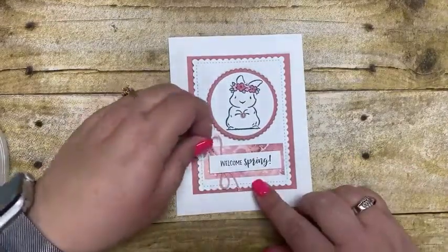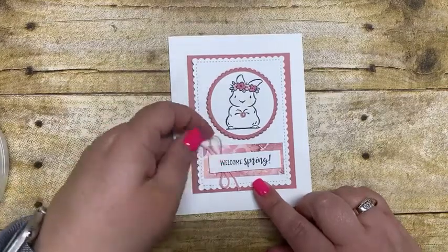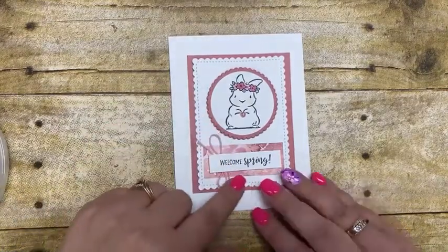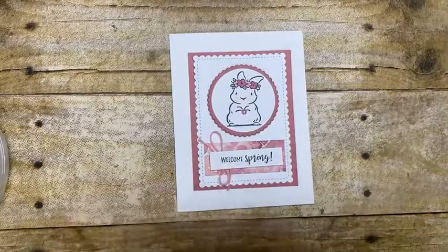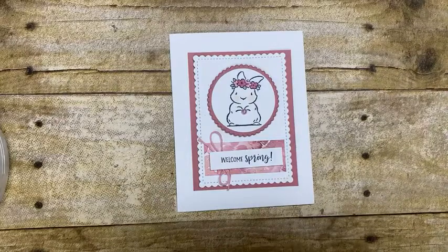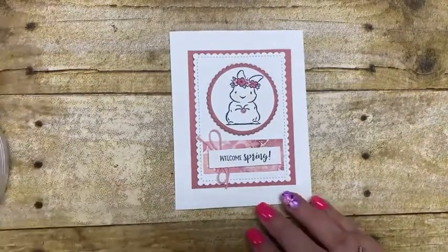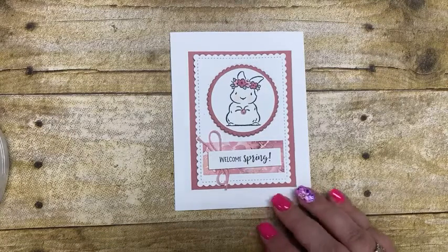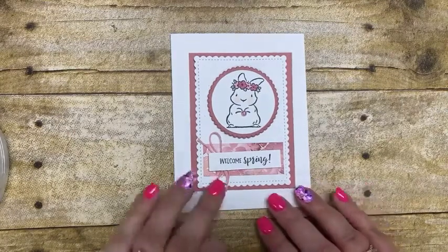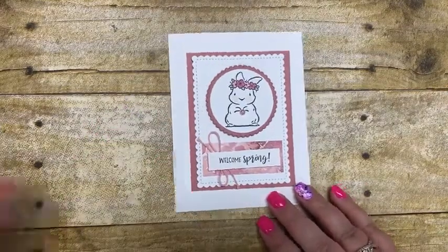Courtney, Wink of Stella would look really nice on the headband — you are absolutely right, great idea! Using my layering circles, I layered two circles together. The color coordination really shines here — I used the Rococo Rose light and dark blends to color the little headband. Then this whole thing goes down with some dimensionals. If any of you liked my Snailed It projects from last week, I do have about three card kits left using the Snailed It. Let me know and I'll send you a private message with more information.